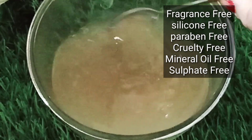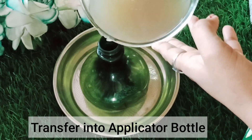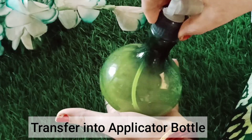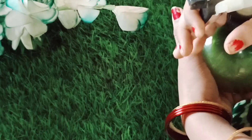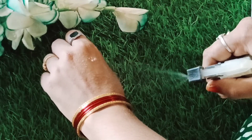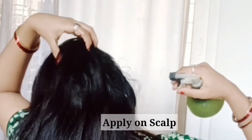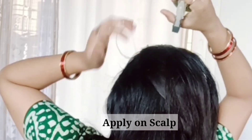We apply directly to the scalp. If you have time, you can leave it for one day or overnight. You don't have to wash with hair wash — just use normal water. Then spray, wash hair, and wash scalp and apply.